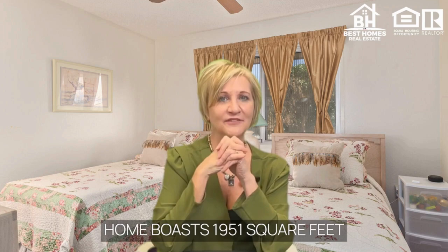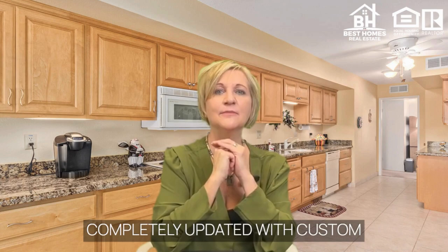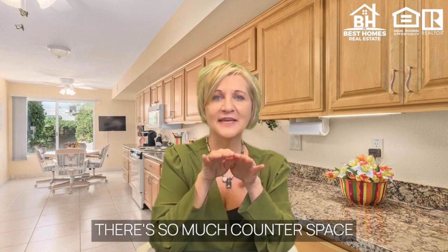There are three things I love about this home. Number one, the kitchen has been completely updated with custom handcrafted cabinetry throughout. There's so much counter space. The seller told me her friends love to come over and cook.